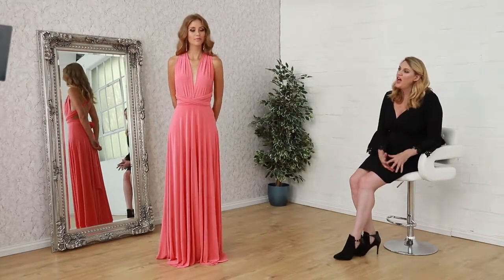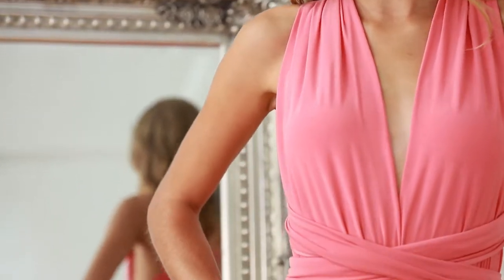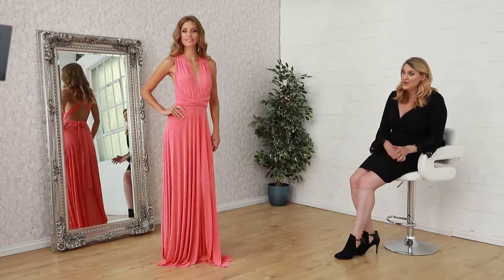Hi and welcome to Kadiva. Today's segment is based on multi-way dresses. We have a number of multi-ways that have been a real hit this season, and this is no exception.